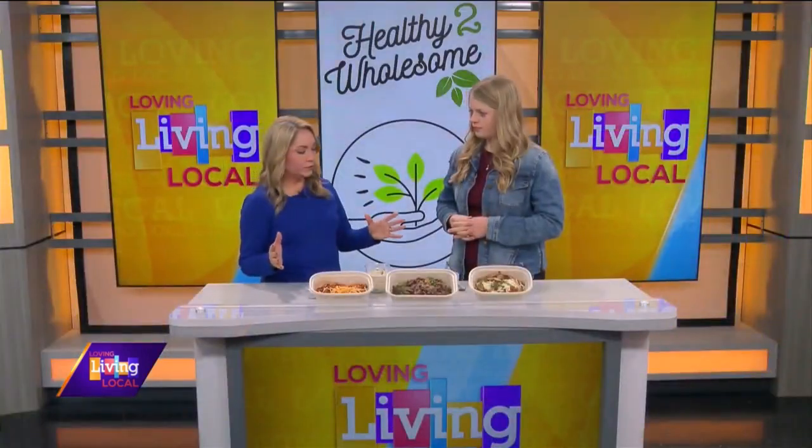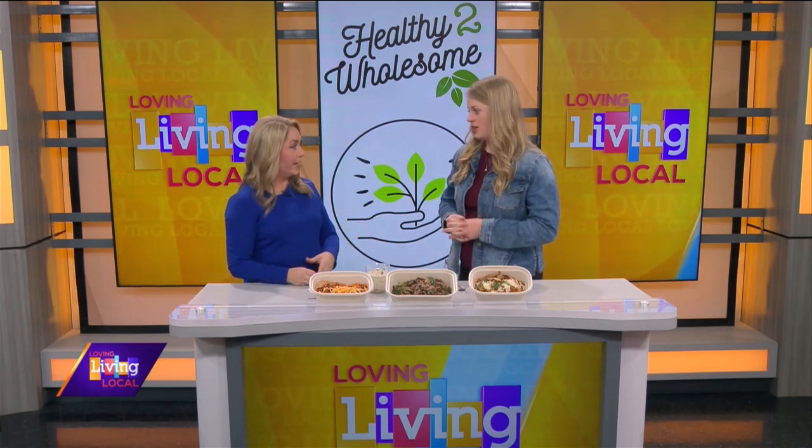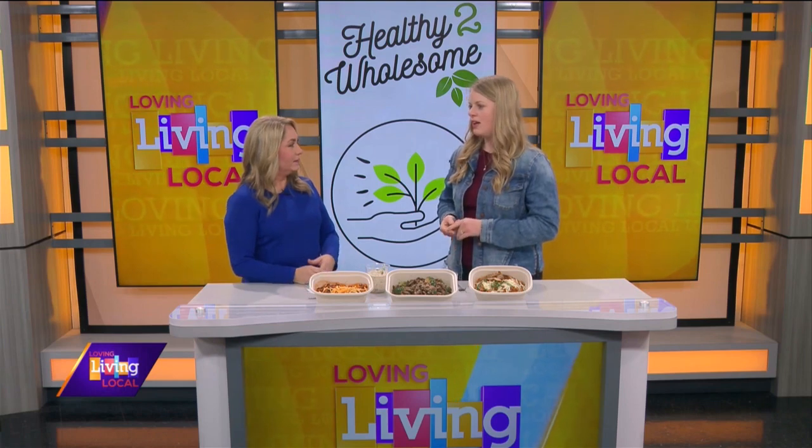So where do folks pick up their meals? We have about eight pickup locations. Right now we only have one in Iowa — it's at Natural Grocers in the parking lot, where I just meet people on Monday nights. But then we have one out at our kitchen in Preemption, one in Aledo, one in Milan, Moline, East Moline, and Orion. I might be missing one.